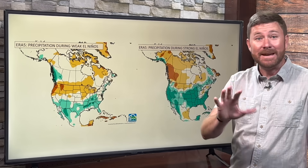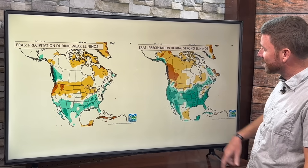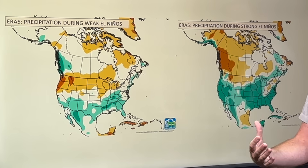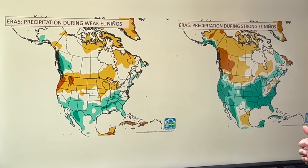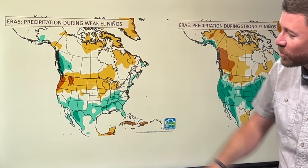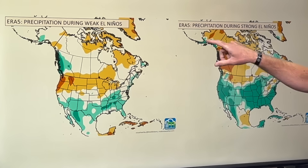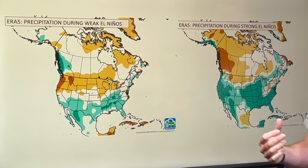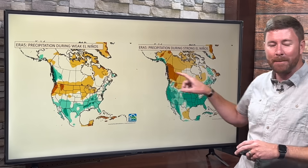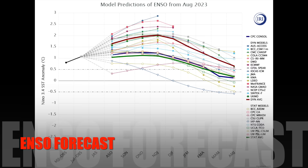What about in terms of precipitation? Big differences there too. In stronger events, you're able to spread a lot more water across the country versus weaker events. The Pacific Northwest would benefit from a super strong El Niño; with weaker ones, you tend to be a bit drier. Alaska and coastal areas get a lot more water in super strong El Niño events. And throughout Canada, there are big differences from one pattern to the other, especially for British Columbia, Alberta, and the Canadian Rockies.